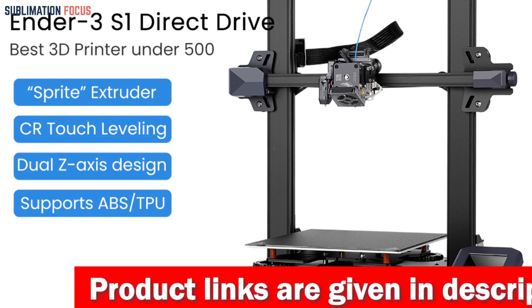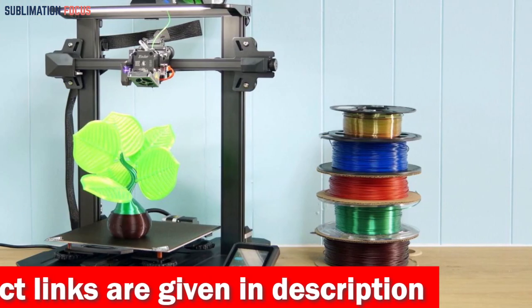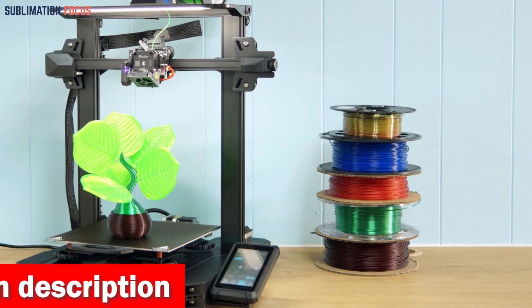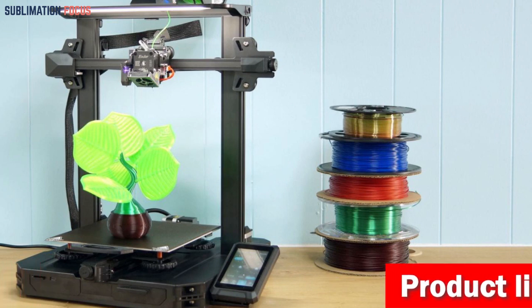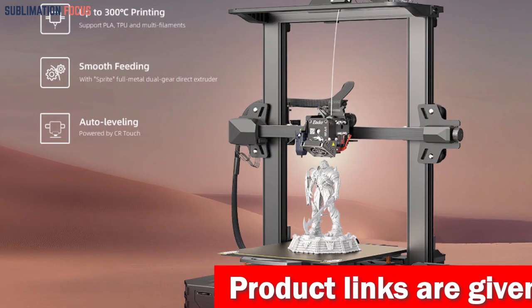But wait, there's more. The Ender 3S1 Pro has the ingenious CR Touch auto leveling bed. Bid farewell to the hassles of manual bed leveling — this intelligent system takes charge effortlessly, compensating for any height errors and resulting in prints of unparalleled quality. Say hello to picture-perfect prints every single time.